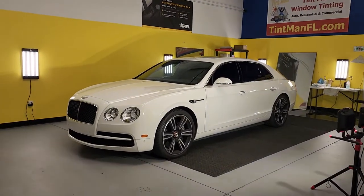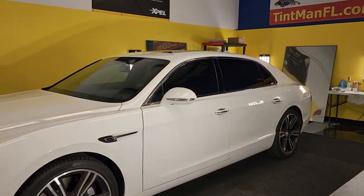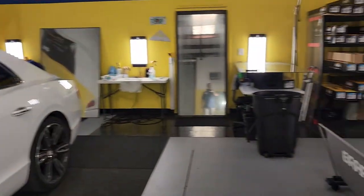Here we have a Bentley Flying Spur that we have the Expel XR Plus Super Ceramic 30 on the front two doors and 15 on the rear windows.